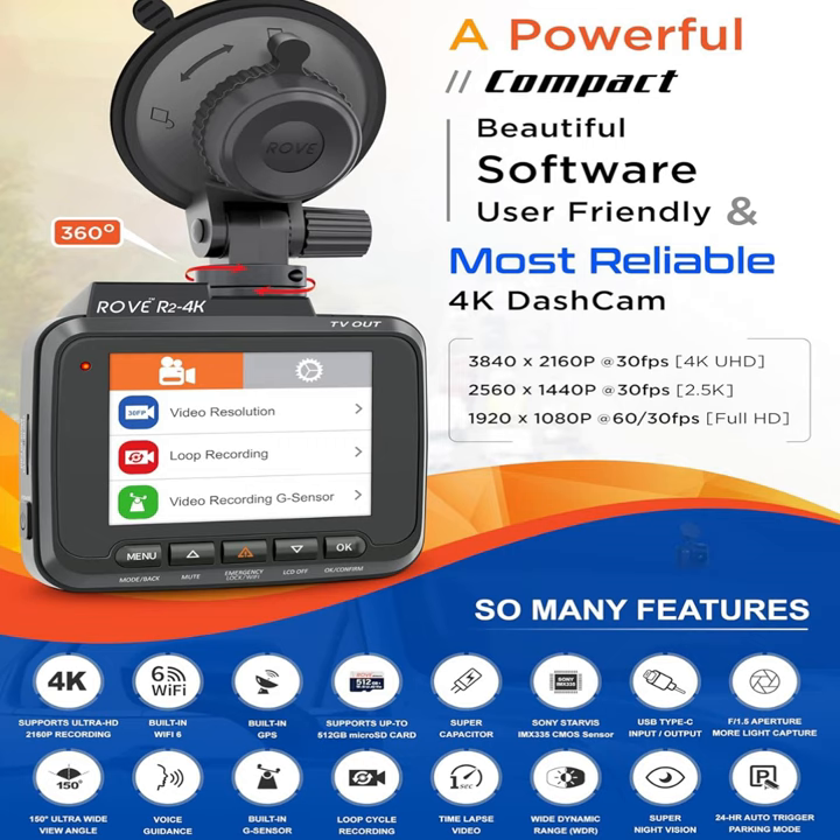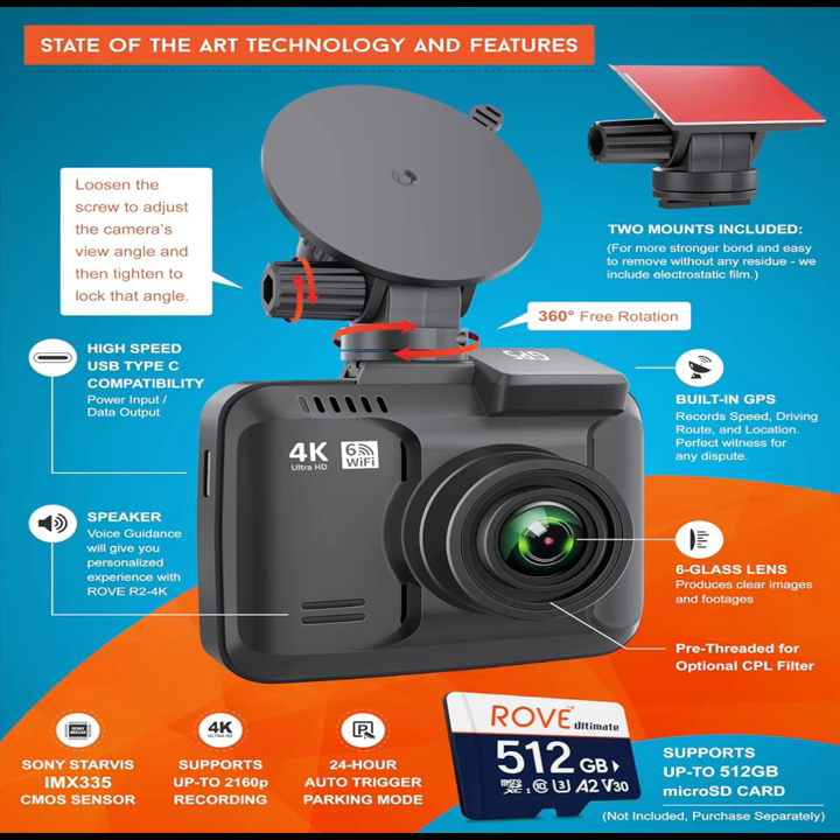Thanks to its advanced WDR wide dynamic range and night vision capabilities, the Rove R2-4K delivers exceptional performance in any lighting condition. Whether it's bright daylight or low-light situations, you can rely on the Rove R2-4K to capture clear and detailed footage, ensuring maximum visibility and safety on the road.